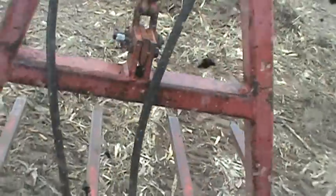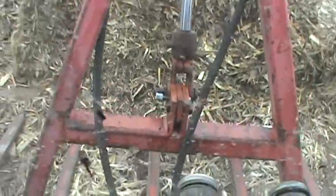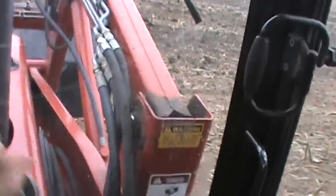Pretty simple to do. Squared up with her, we just lower the 3-point and then we run her in there. Put the arm down just to keep it from popping. Then pick the 3-point up and then she is off the ground. Pretty simple.